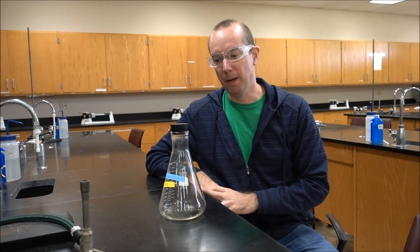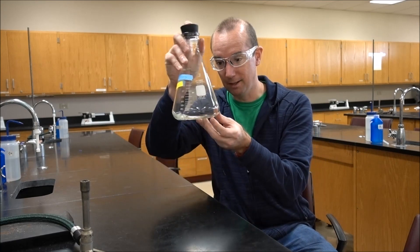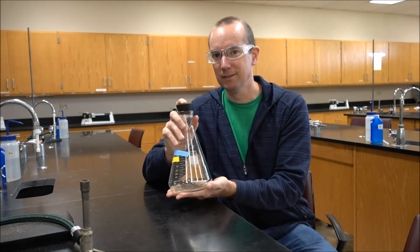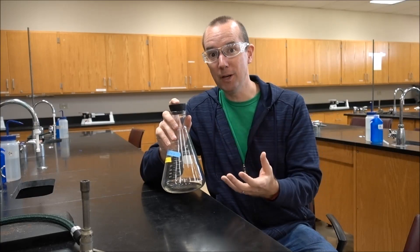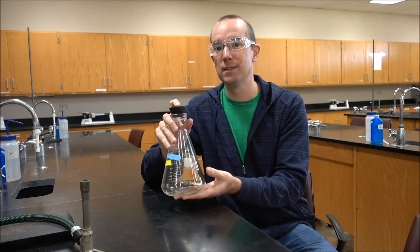Hi. Today we're going to do an experiment with hexanes. That's what I have in this flask right here. You can see I've got a little bit of the hexanes liquid down here at the bottom. It's really volatile, so what that means is it evaporates and turns into a gas really easily. So it's actually filling this entire flask with hexane vapor.